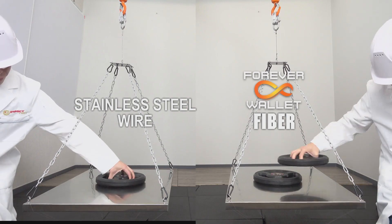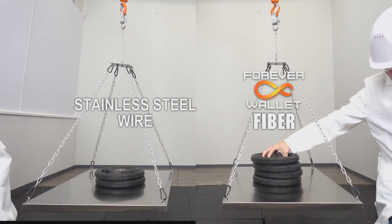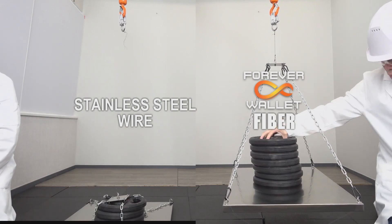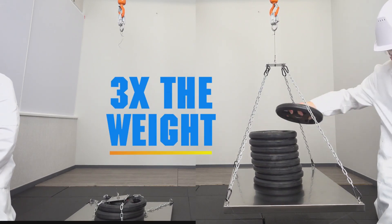In fact, its special polymer material is stronger than steel — literally. When steel wire fails, Forever Wallet material stays strong, supporting up to three times as much weight.